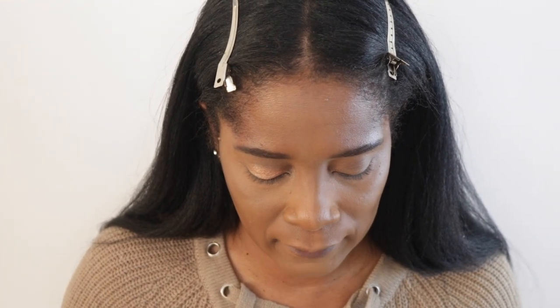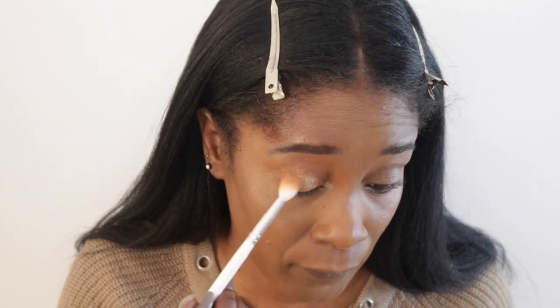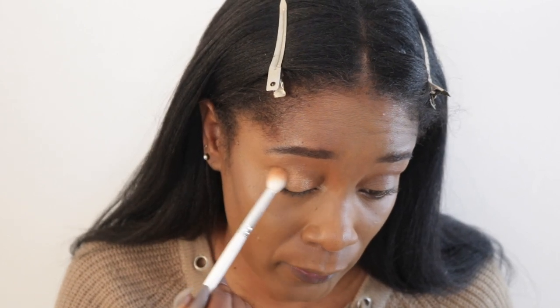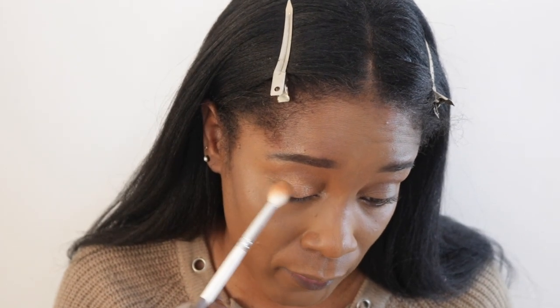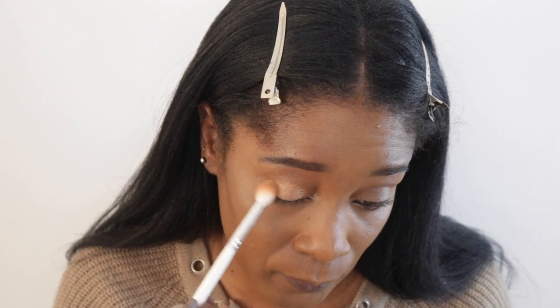I'm going to go in with one of the glitters over the gold, but first I want to layer more gold in. Then I'm taking the brown shade from the Tom Ford quad and putting it on the outer edge — not matte, just that sheen — blending it right here on the outer corner to define it before I add the glitter.